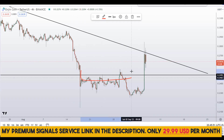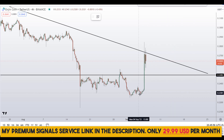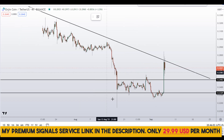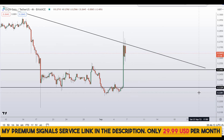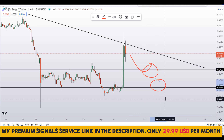The first pullback area I'm watching is around the 25 cents region — you can see a nice area of support there. If the price comes down to here, we might see a bounce. The second level I'll be looking at is around the 23 cents region, which also has a nice area of support and resistance. If price comes down here, we might see a bounce there as well.